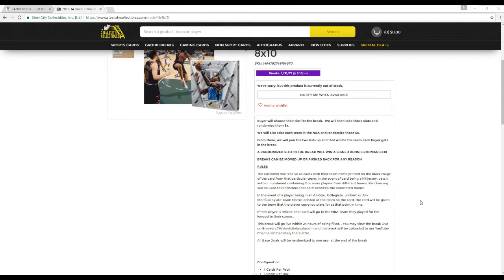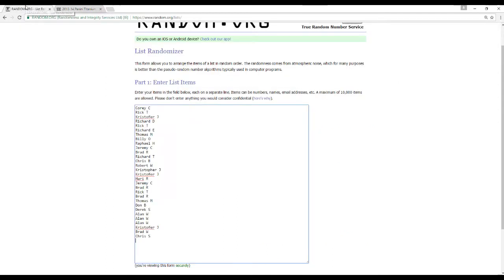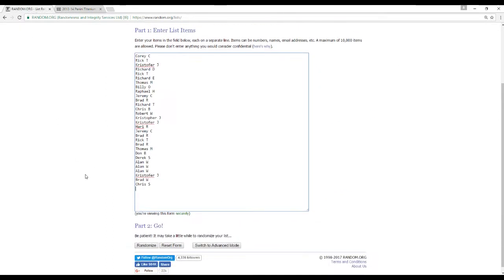The customer receives all cards with their team name printed on the main nodes of the card. In the event of a card being a hit — jersey, patch, auto, or numbered — containing two or more teams, random.org will be used to randomize that card to the associated teams. In the event of a player being in an all-star collegiate uniform, that card will go to the team the player is currently on. If the player is retired, the card goes to the team he played for the longest. All base cards will be randomized to one user at the end of the break, including Panini points. Make sure you join our Immaculate Collegiate Multi-Sports CO number break — seven spots left.